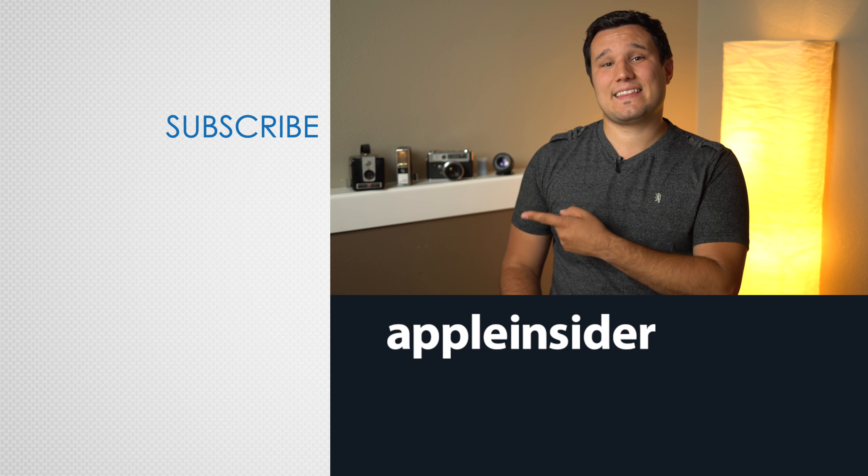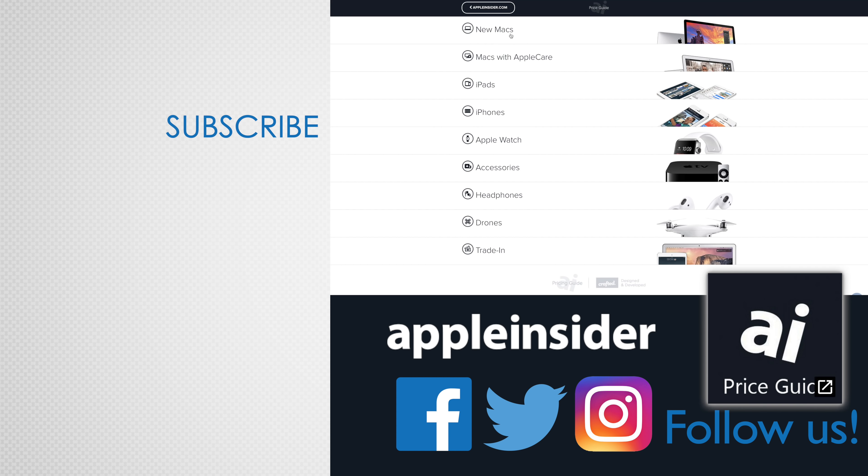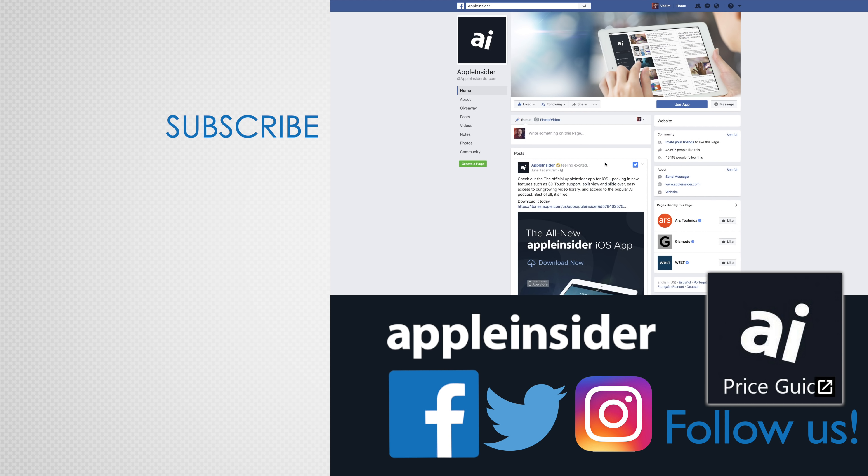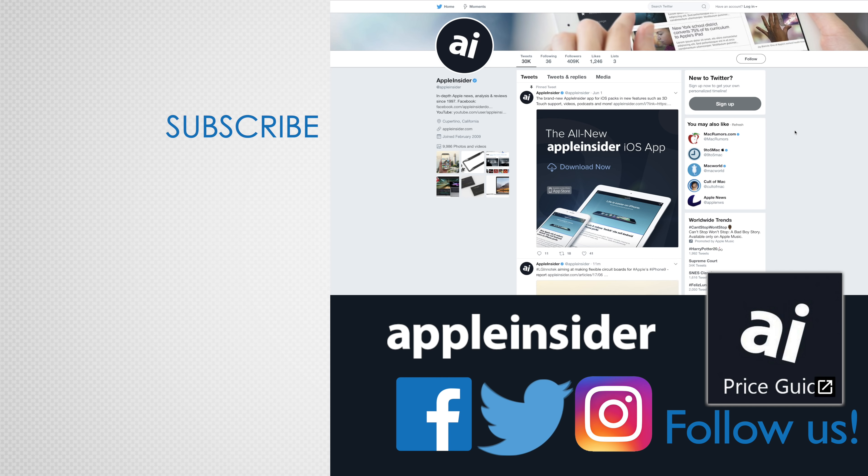So make sure to subscribe and enable notifications so you don't miss out. Thanks for watching and we'll see you in the next video. If you enjoyed this video, like it and hit that subscribe button. Also check out our price guide which makes it extremely easy to find the best deals on Apple products, updated daily. Be sure to follow us on social media and we'll see you in the next video.